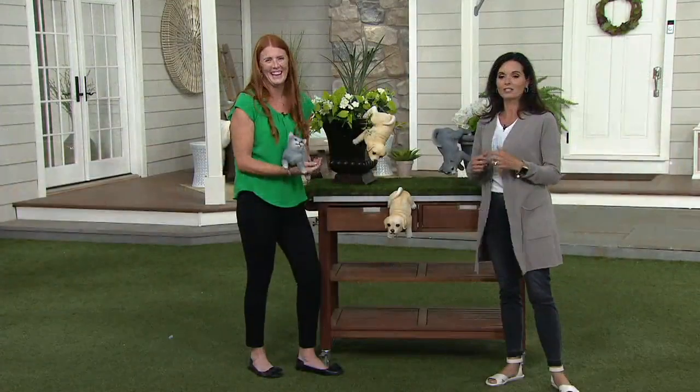Lindsey Givens is here with us. She is also an outdoor expert. How are you, Lindsey? I'm great. How are you? Good.